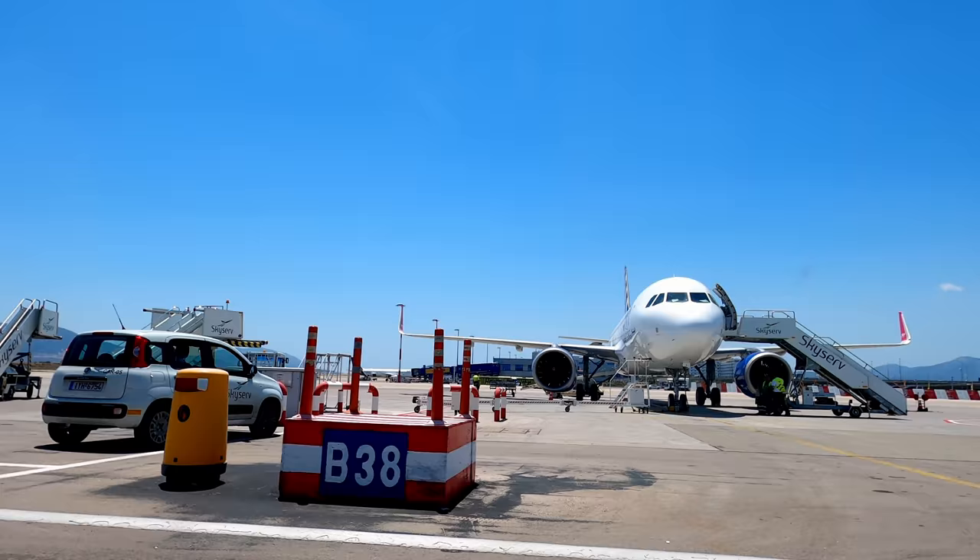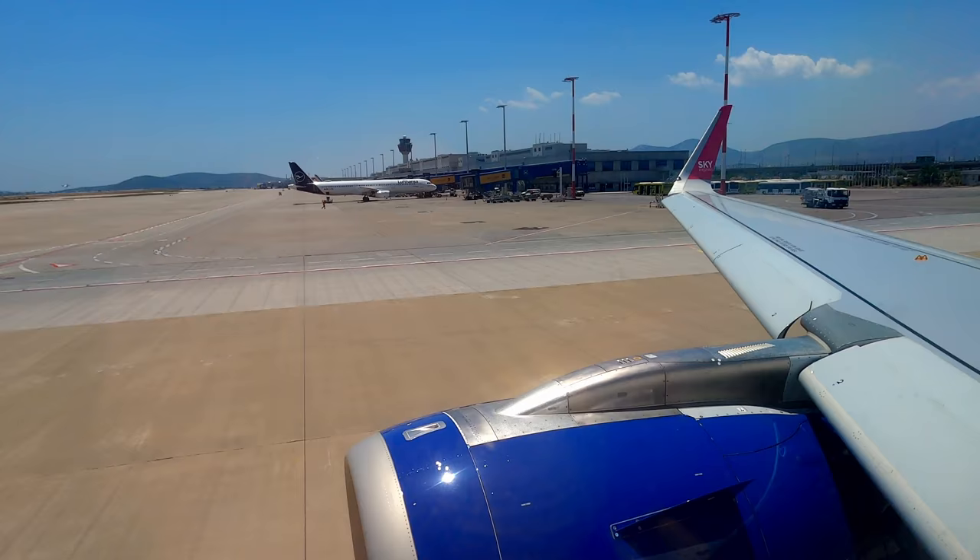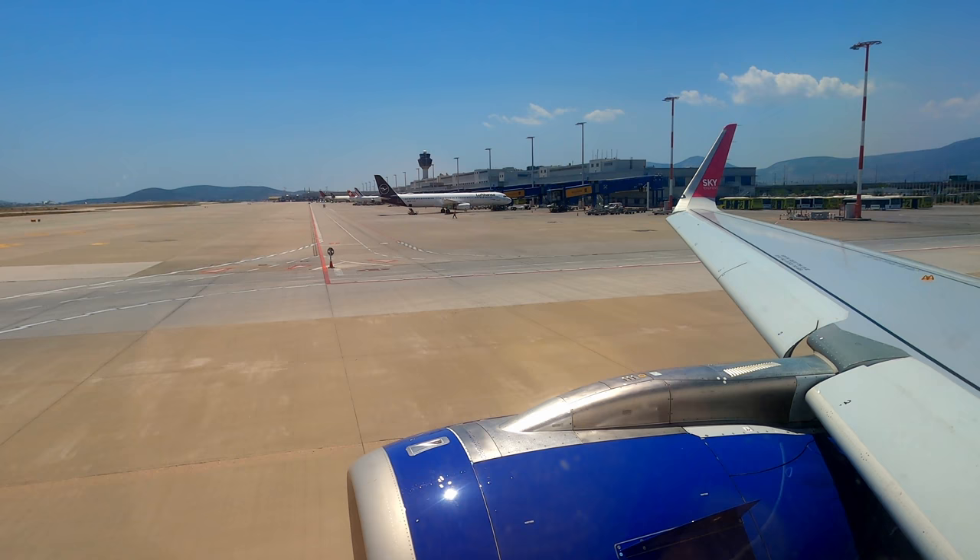In November of 2020, they started ordering A320 NEOs that were originally supposed to go to Thai Air Asia. My guess is they got them on the cheap. Now there are six in the fleet, and what had been a tiny domestic Greek airline now serves nine international destinations in Europe.